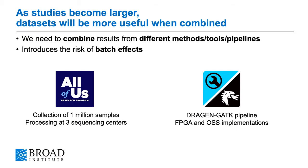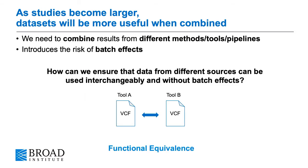So really the question is less of which pipeline is better, but how similar are the pipelines, and how can we ensure that data from different sources can be used interchangeably without risking any batch effects? We cannot expect binary equivalency between the files, but we can determine if the two pipelines are functionally equivalent.